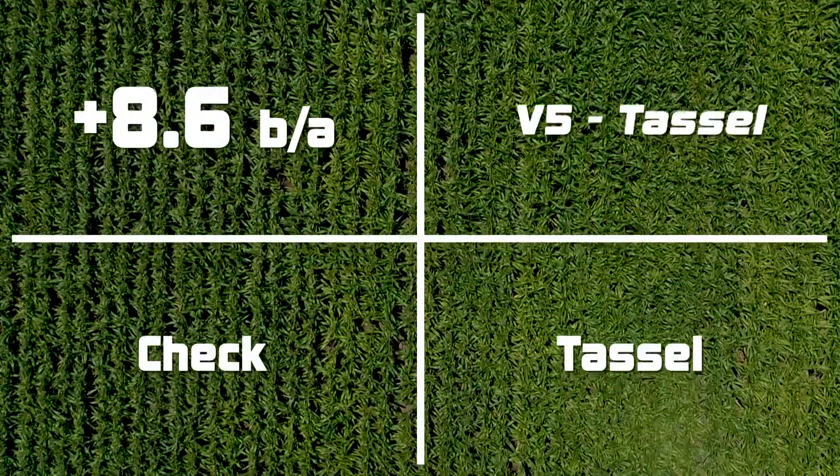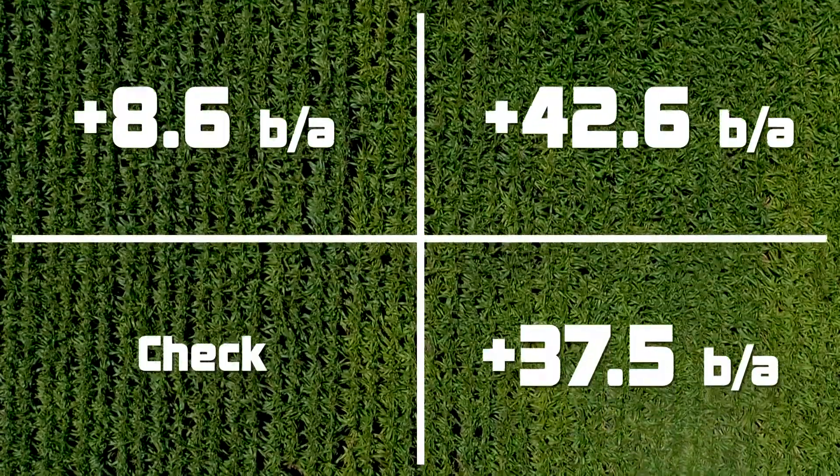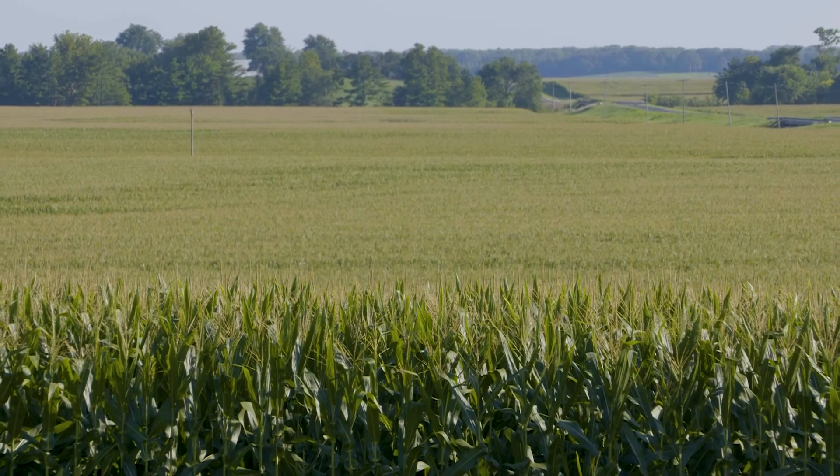Possibly two, three, five bushels — maybe a break-even situation — but not the 30 bushel difference that we saw. And there were four different examples in the field, and being that I was there in the combine, it was amazing.